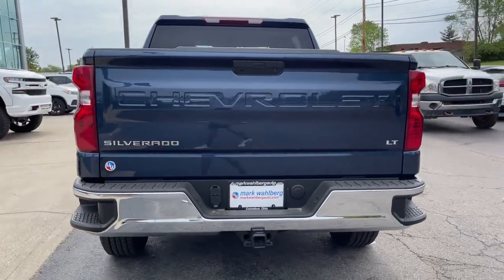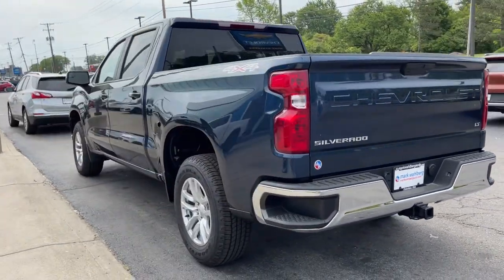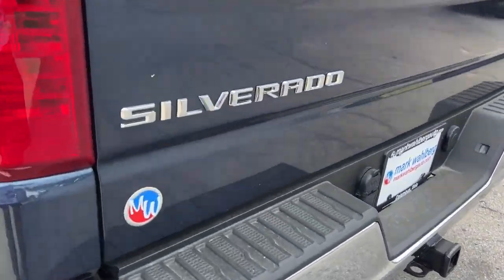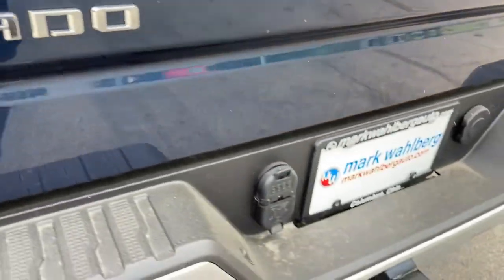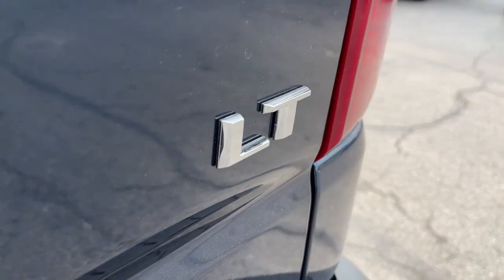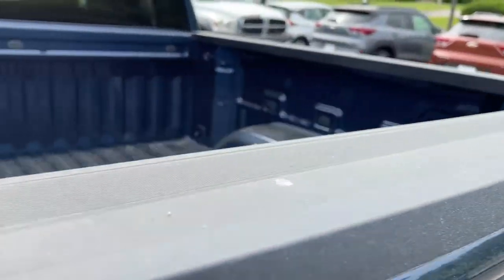These are just some of the great options this vehicle comes with: keyless entry, backup camera, heated mirrors, satellite radio, four-wheel drive, keyless start, remote engine start, Wi-Fi hotspot, Bluetooth connection, and heated front seats.